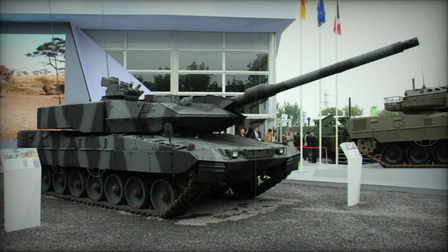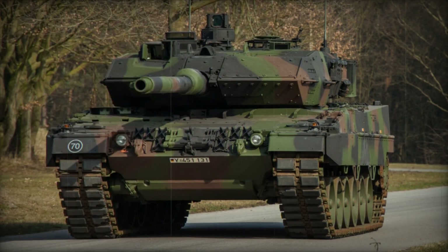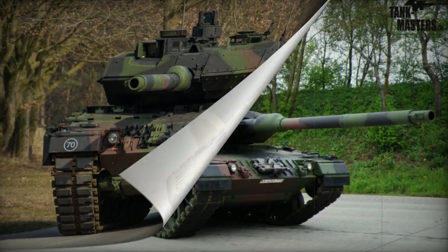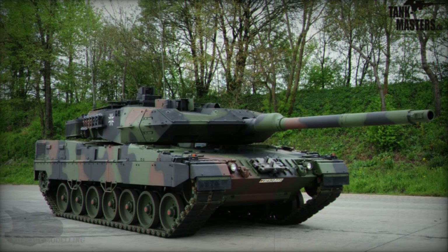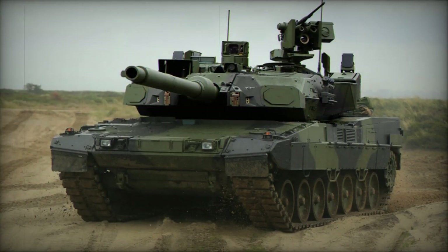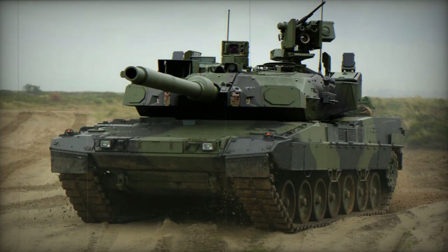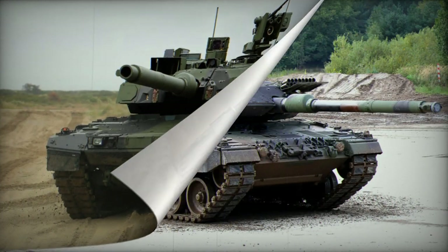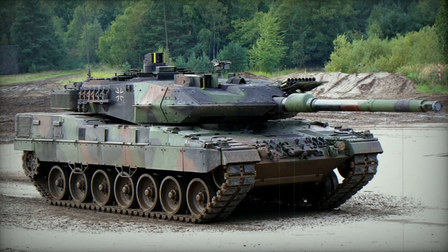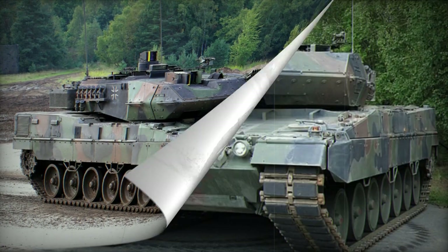The Leopard 2A7 features a modular upgrade package that can enhance older Leopard 2 tanks to this level. Its protection was augmented with an additional composite armor kit, utilizing cutting-edge passive armor technologies including nanoceramic materials, modern titanium, and steel alloys. This advanced armor offers 360-degree protection against RPG rounds and includes new side skirts and reinforced hull floor protection against blasts from landmines and improvised explosive devices.